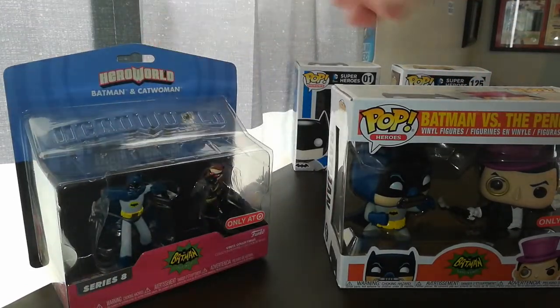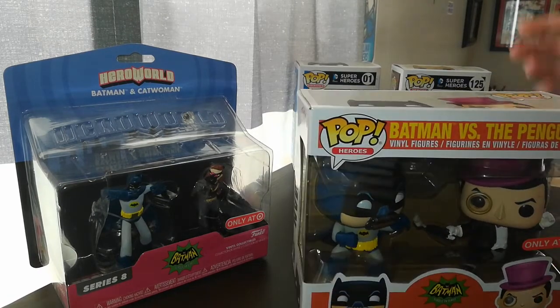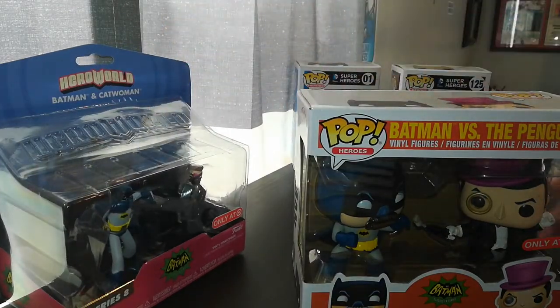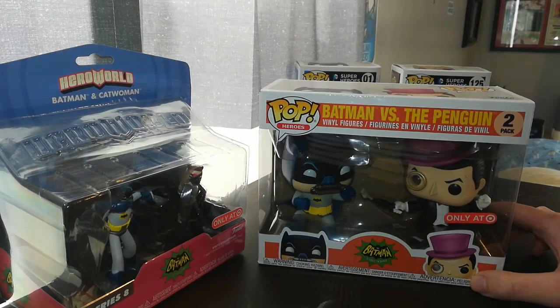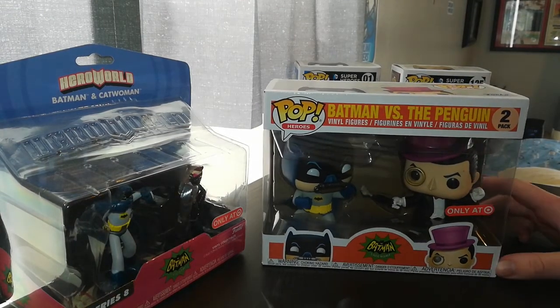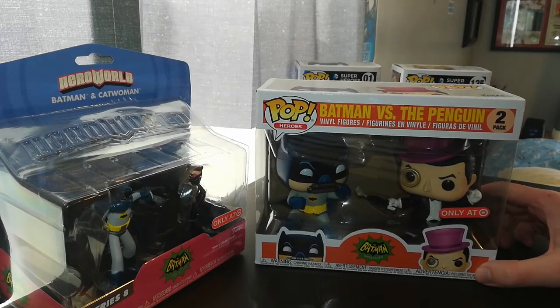I bought this off of Target, off their website. The bundle itself cost around $30 to $40 off eBay or Amazon, and I was fortunate enough to get it for like $10 to $15. This Funko Pop alone is more expensive than what I spent for the whole bundle.